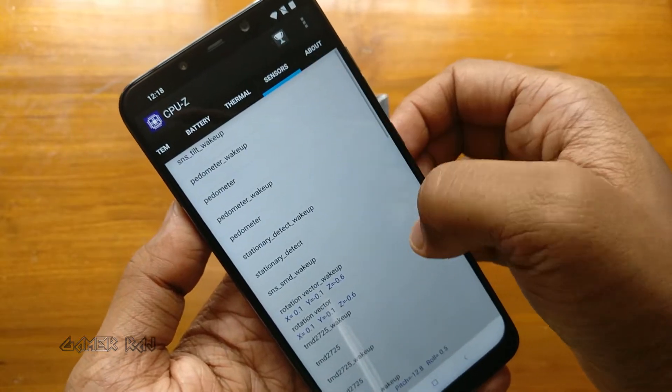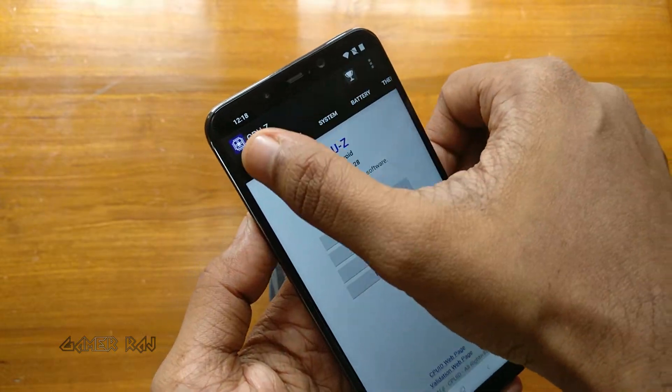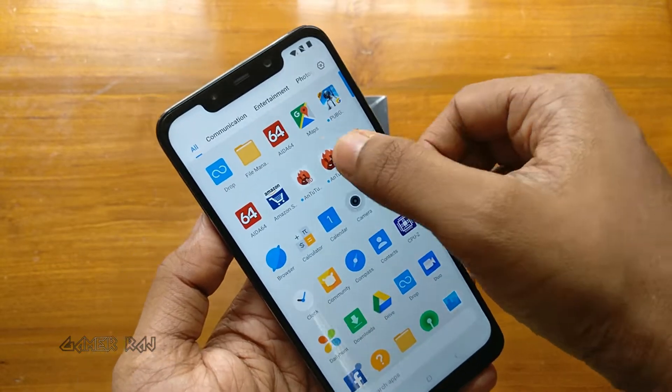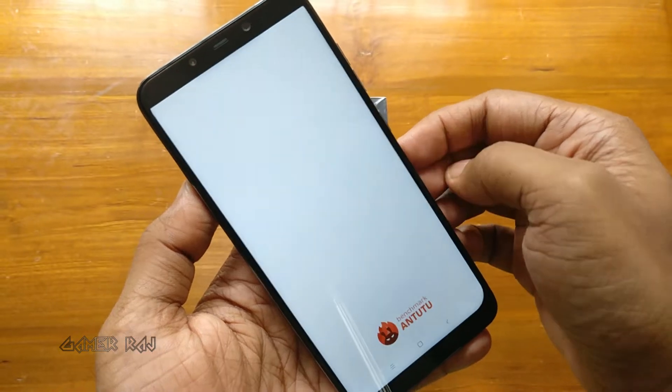Here are some thermal readings and the various sensor readings. Now let's begin the benchmark with AnTuTu. I will be skipping the test to show the final score.